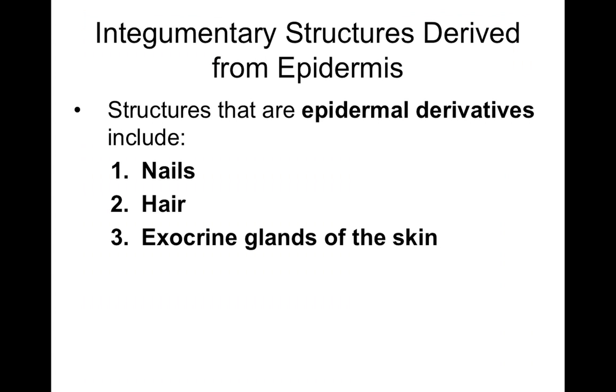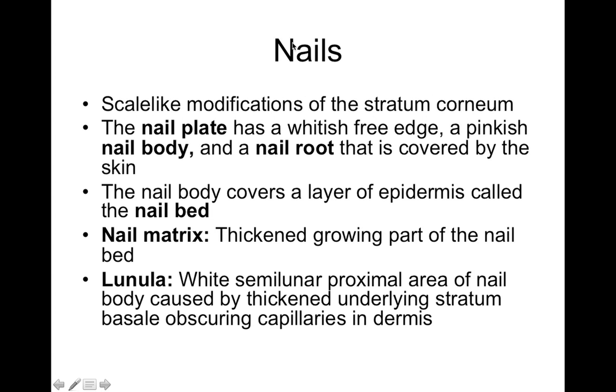Next we'll cover the structure of nails and hair, as well as exocrine glands. Nails and hair are both made of keratin — keratinized stratified squamous epithelium. Remember, an exocrine gland has a duct; an endocrine gland is ductless. The exocrine glands of skin are oil and sweat glands.